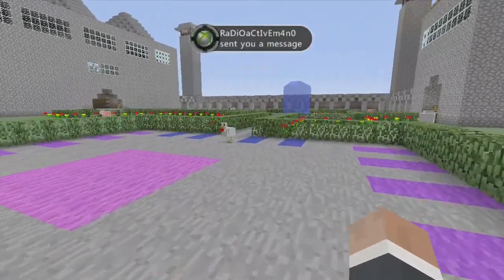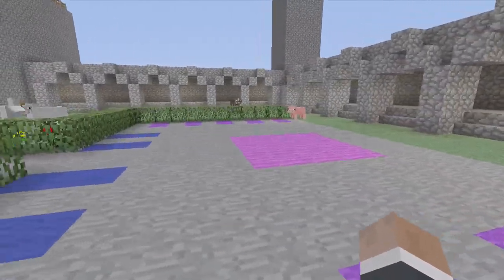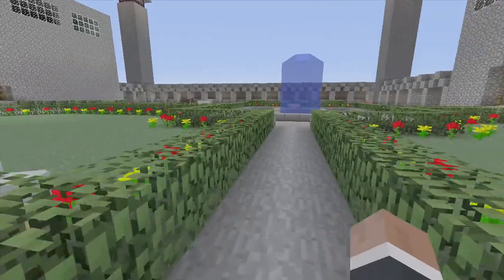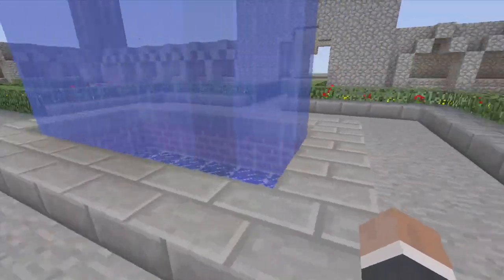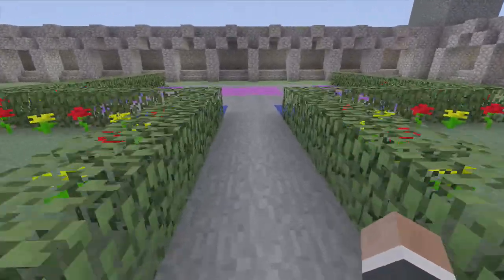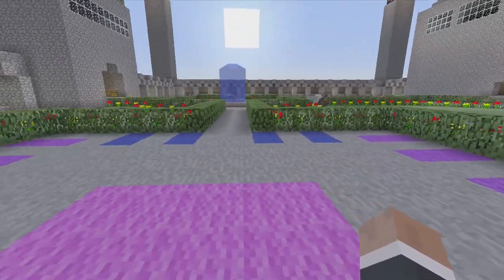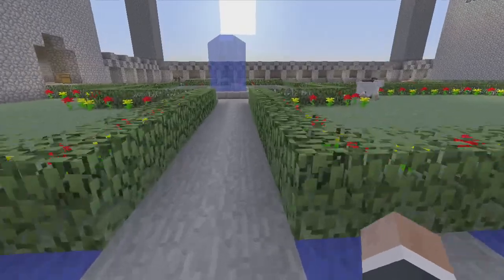Sometimes the Muslims would like to pray outside on a nice day, and this would be where they would do that. And then once we go through here, this is a fountain, or a well, mostly just for decoration. And then this is the same thing over here — they would come outside and pray in this area.